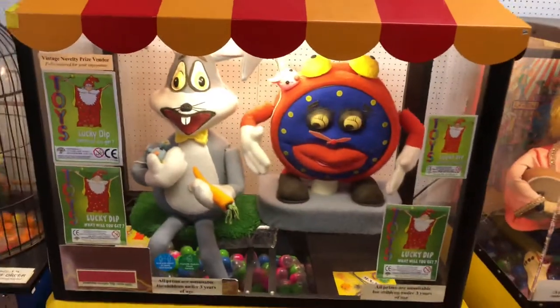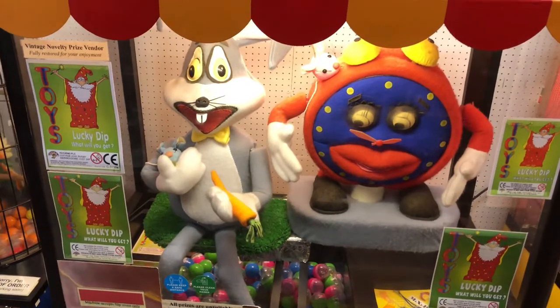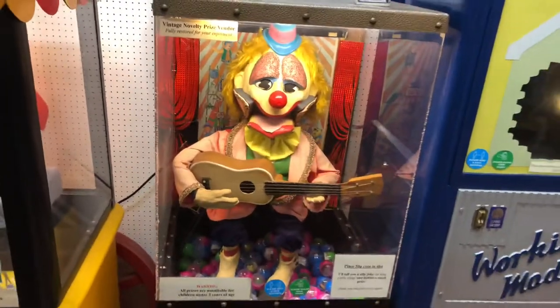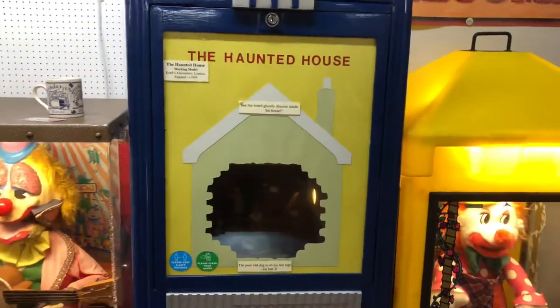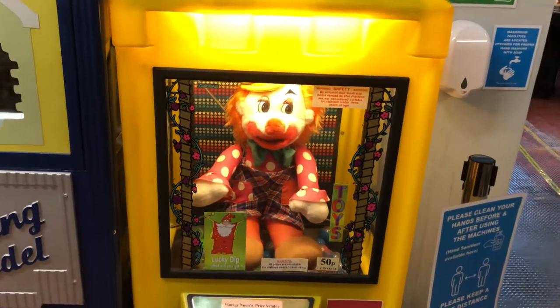Over here we've got another novelty vending machine I don't know much about. We've got a clown with a guitar one here. We've got a haunted house made by Crafts. And we've got another novelty vending machine here.